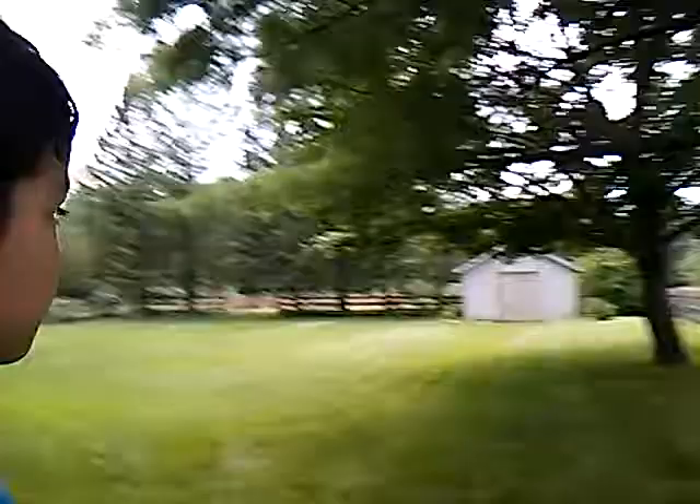There's a huge backyard over there. Looks like it's gonna rain — just felt a drop. Yeah, just felt a drop on my leg.